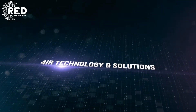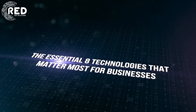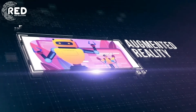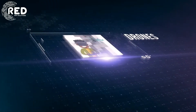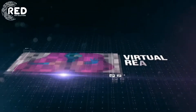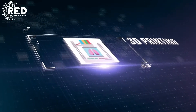Let's talk about 4IR technology and solutions — the essential 8 technologies that matter most for businesses today: 1) Artificial Intelligence, 2) Augmented Reality, 3) Blockchain, 4) Drones, 5) Internet of Things, 6) Robotics, 7) Virtual Reality, 8) 3D Printing.